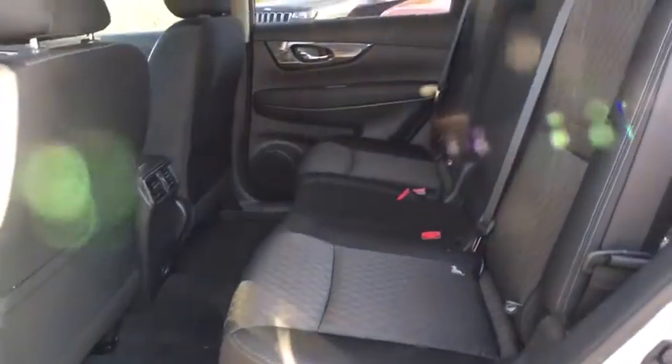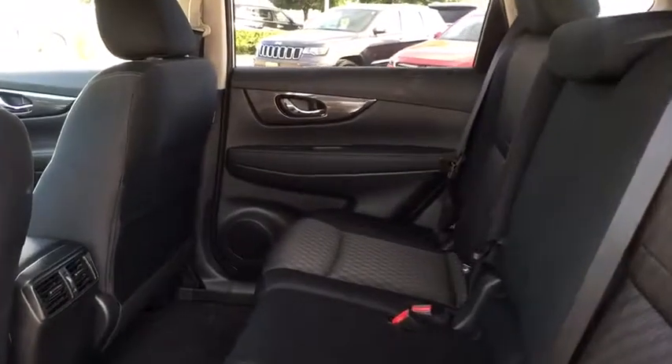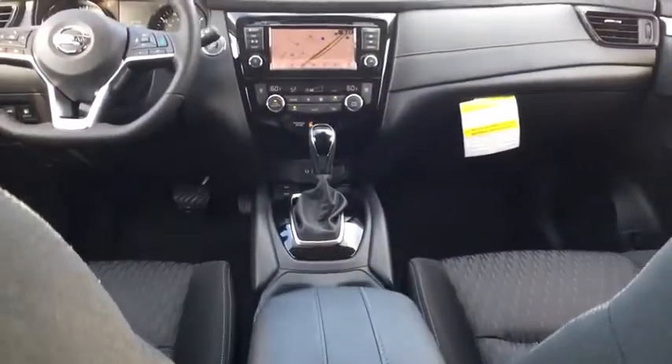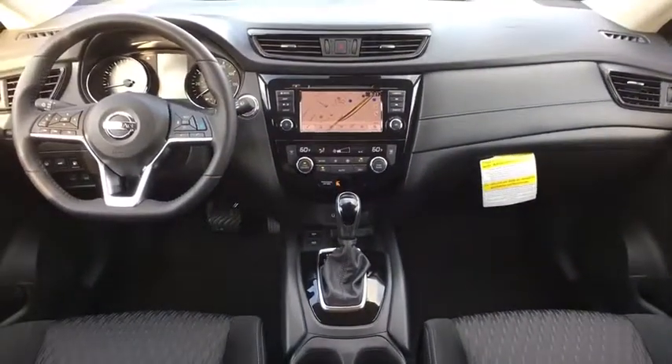Bluetooth, power steering, adjustable steering wheel, aluminum wheels, cruise control, keyless start, four-wheel disc brakes, AM-FM stereo radio, climate control. Come take a test drive today.